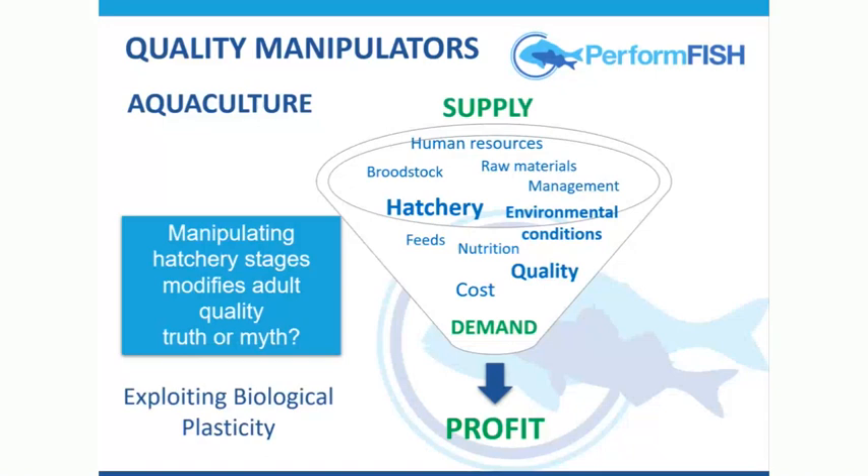What I've tried to do is put this into the context of aquaculture. The big compelling issue for someone that's producing fish is: can you supply enough, can you supply the demand, and can you make a profit? There are many different factors that will interact and affect that, but we feel that from the hatchery perspective, we can modify quality and generate a product which might better match the demands of the consumer or the grow-out manager.